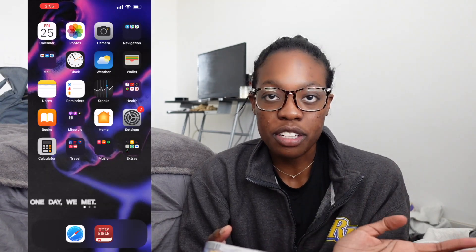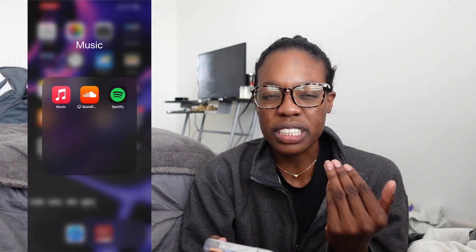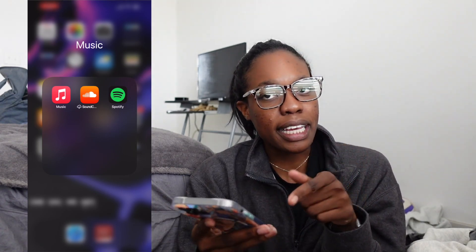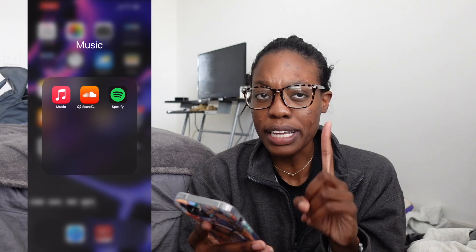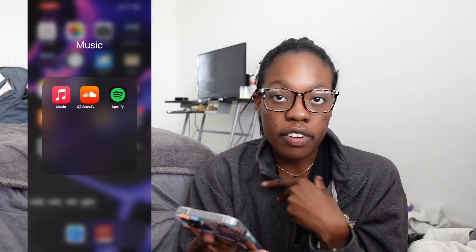That was not an ad — I actually use it and I think it's cool. Next, my music folder. I have Apple Music, which I do not use — I think it's a total scam that we pay so much for this phone and don't get free Apple Music. I also have SoundCloud and Spotify. I use Spotify ride or die.